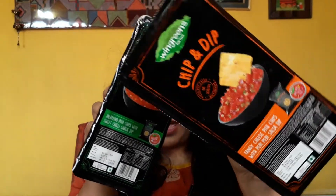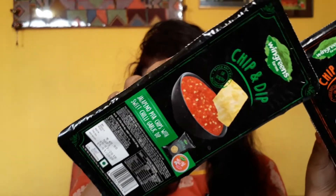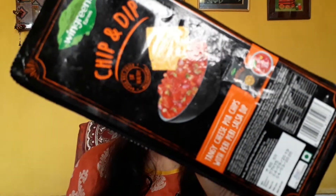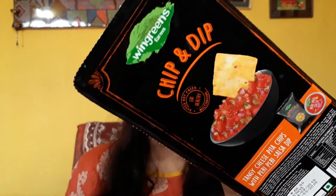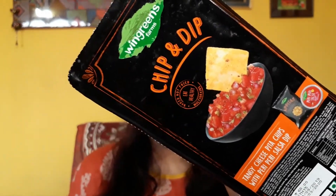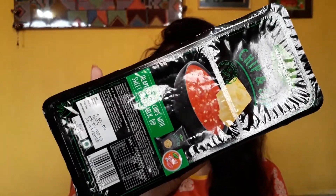Without any further ado, let's get into the product review. These are the products I have. The first one is the Tangy Cheese Pita Chips with Peri Peri Salsa Dip, and the other one is the Jalapeno Pita Chips with Sweet Chili Garlic Dip.